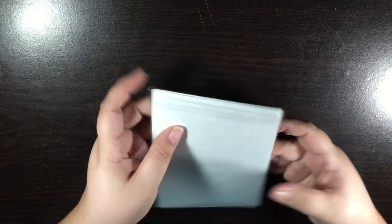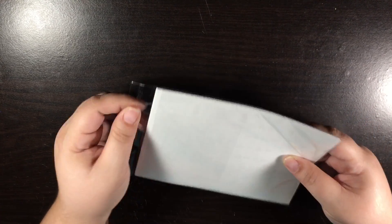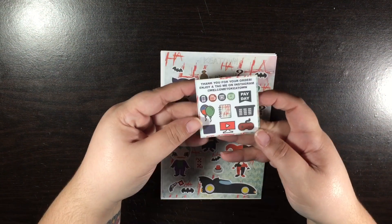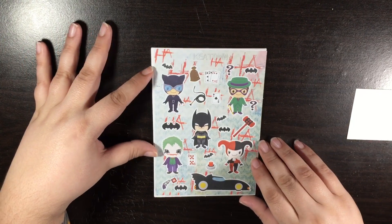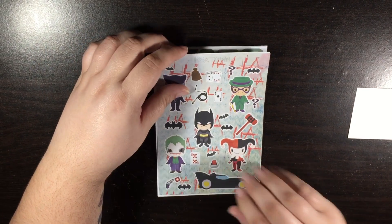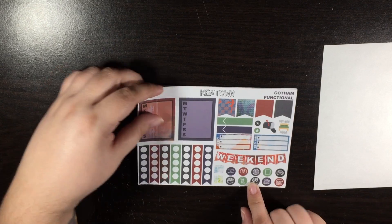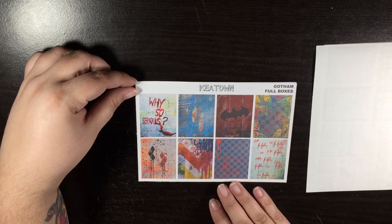And then the last one I got from Keytown is another Legendary kit — this is the Gotham Legendary Kit. Here is your freebie sampler. I love the art on this. I just loved it when I first saw it — I was like, I have to have this kit, I couldn't help it. So here is your deco page. Sorry if you heard that noise — that's my son, he's messing with his sewing machine. So here is the first sheet, and they're full boxes. I love these full boxes.